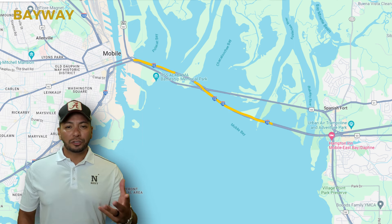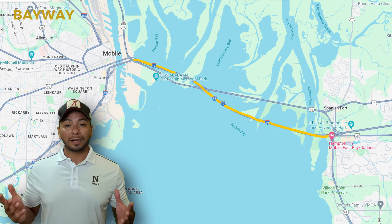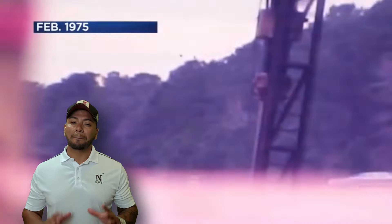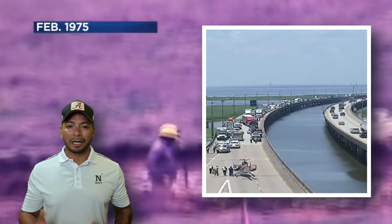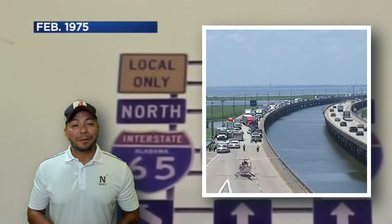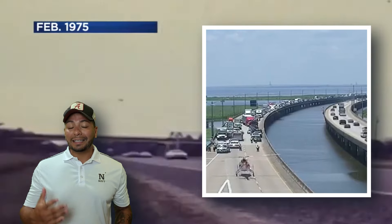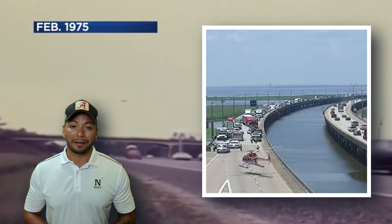The Bayway, or the Jubilee Parkway, is a four-lane bridge that links Mobile and Baldwin counties. Built in 1978, this interstate bridge is a major route for many, and often people give it a lot of complaints because of rush hour and summer traffic. Early morning fog can also be a pain because it creates some pretty hazardous conditions, and even a minor fender bender can cause hours of traffic backup.